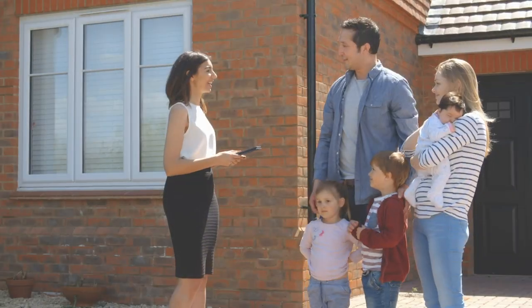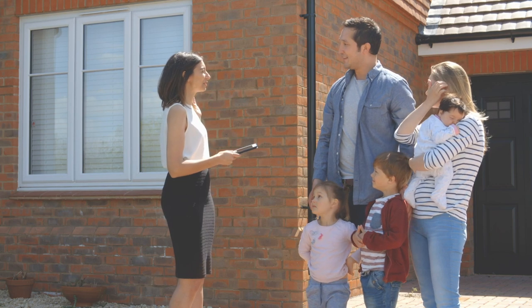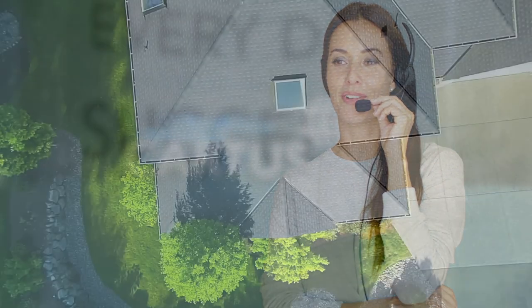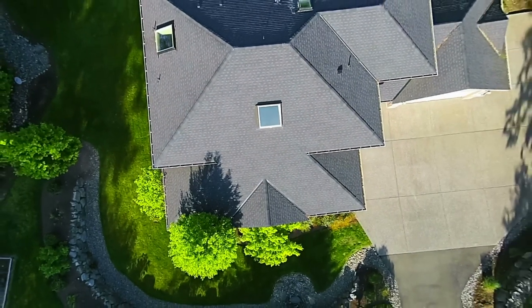Remember that your real estate agent is your partner. They are essential in helping you create a successful marketing strategy to sell your home, and your Cardis Consultant is always available to guide you through the selling journey. Call your Cardis Consultant with any questions.